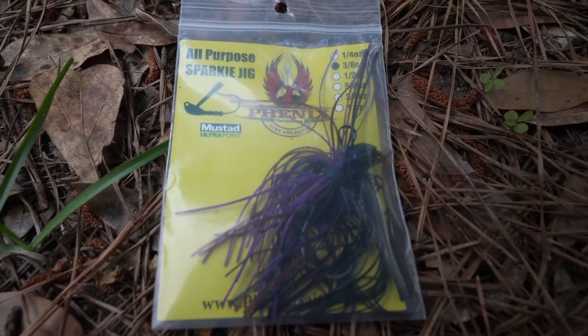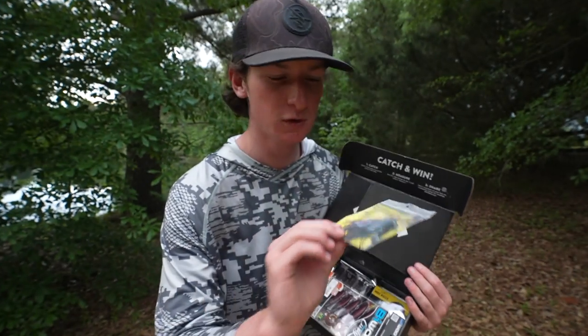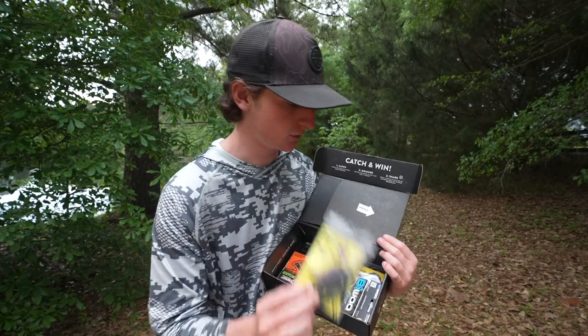Next, we have a little Phoenix jig right here, which actually looks really good. It's in a bruiser color — very interesting, but looks really good.